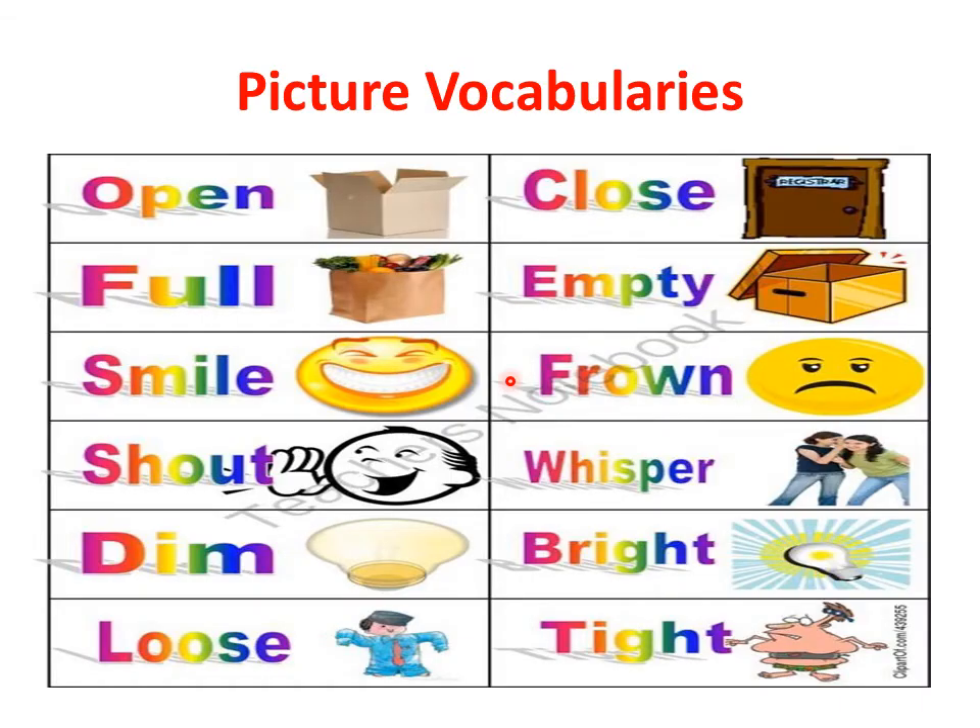Now, let's jump to the picture vocabularies of our topic: antonyms, or opposite words. Picture number one is open. Repeat after me — open. The opposite word for open is close. Close.